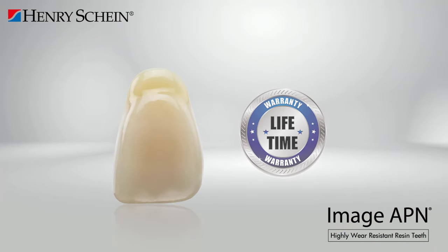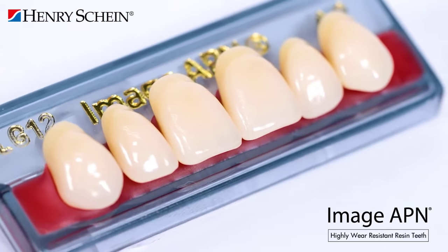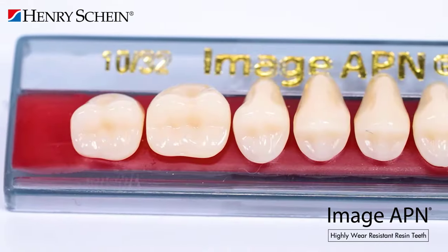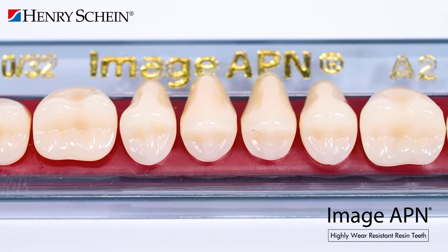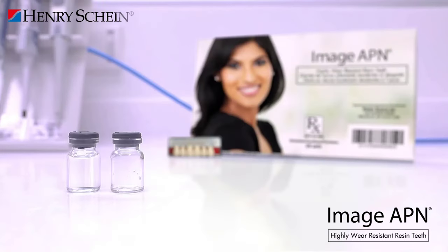Imageapien teeth are made of a highly wear-resistant resin material. APN, which stands for Advanced Polymer Network, uses different grades of cross-linking and a special distribution of molecular weights to create a tooth with both enhanced resistance to abrasion and excellent bonding to the denture base. Imageapien teeth have been tested at the University of Texas and proven to have superior wear resistance. These premium denture teeth have been a staple in the marketplace since 2003 and are backed by a lifetime warranty.